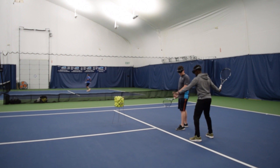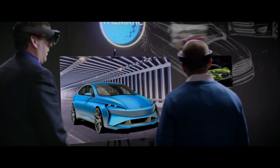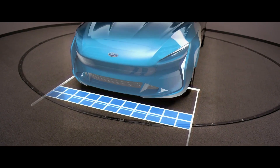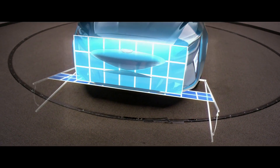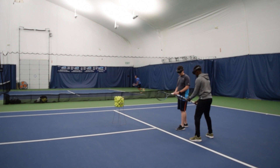Hey everyone, it's Sean. Over the last few years we've seen mixed reality technology such as the HoloLens transform industries from the ground up. However, one area that I've not seen too much activity in is in the area of sports.